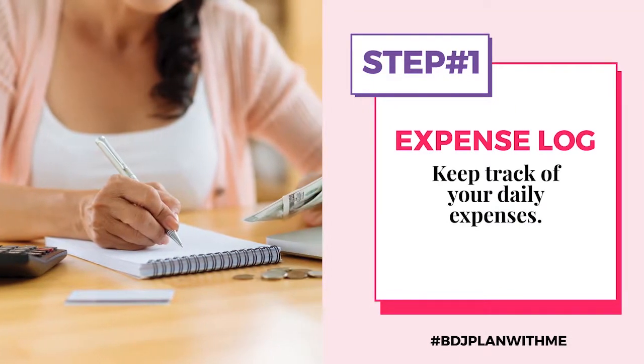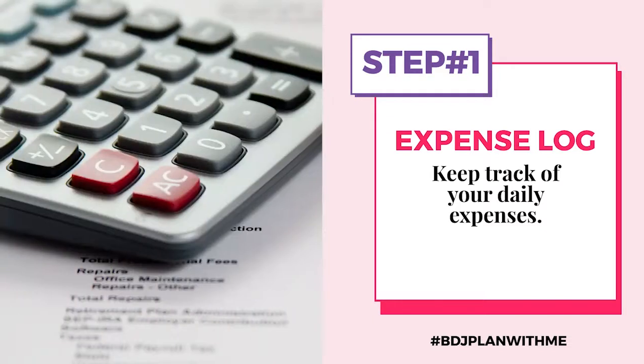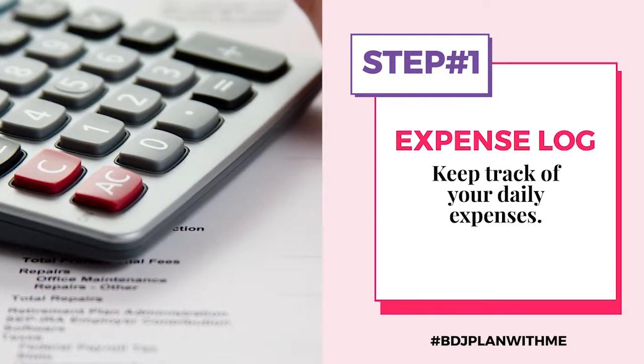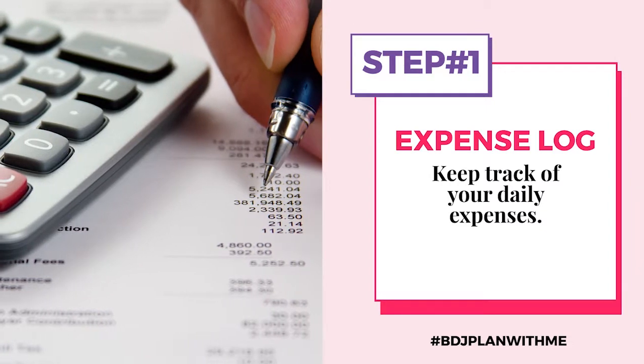An expense log is essentially writing every single peso that you spend on a daily basis. Do this at least for one week. If you can do it for two weeks to one month, that's even better. But since we're trying to make small steps and see where it takes us, I recommend at least one week.